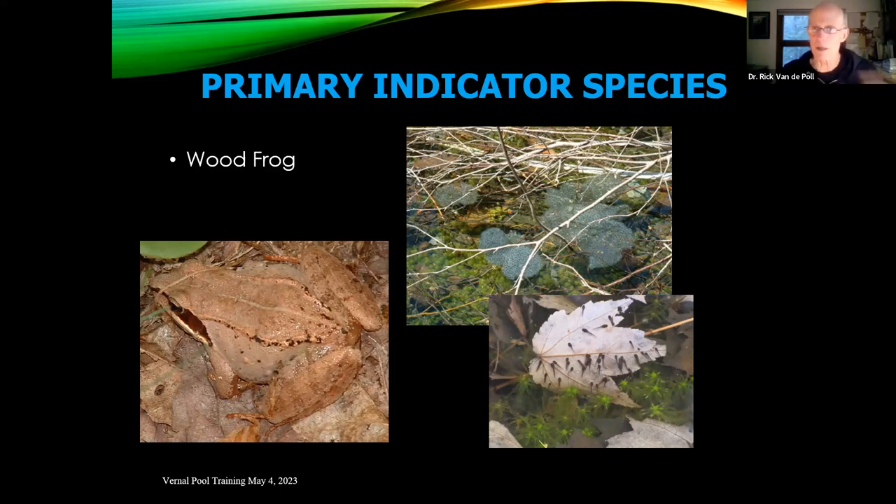Toad larvae are very similar to wood frog tadpoles but are jet black, whereas wood frog tadpoles are dark brown. These are really the first tadpoles to emerge, so if you've got tadpoles at this time of year, more than likely it's wood frog. Salamanders take upwards of 60 days to hatch, so they won't come around until early June. Wood frog is our number-one earliest species, and you'll often hear their wood-duck-like quack when temperatures get above 45 or 50 degrees.